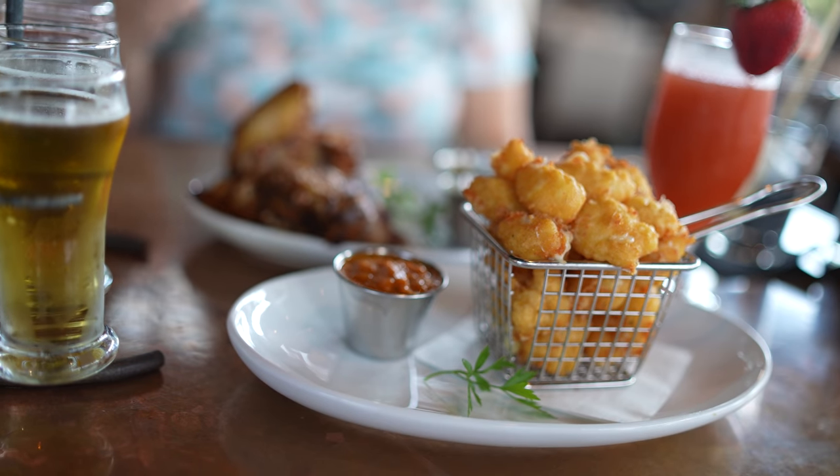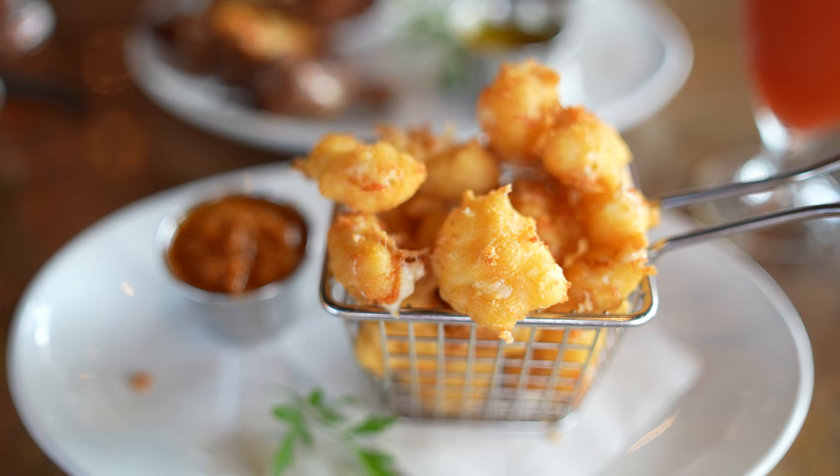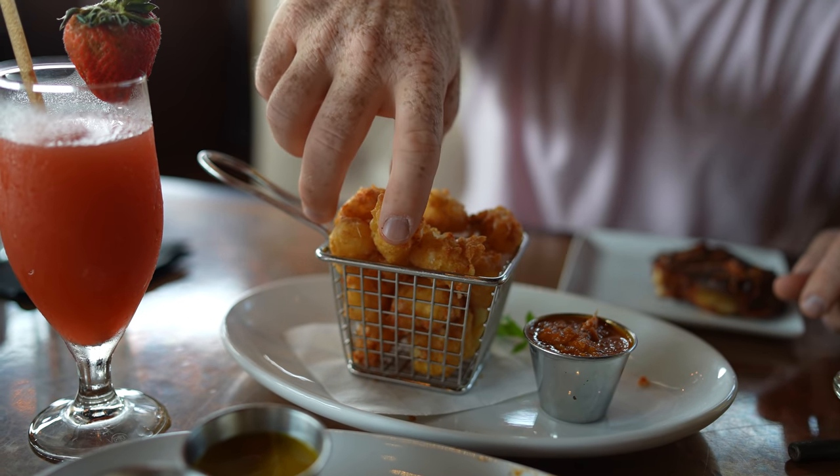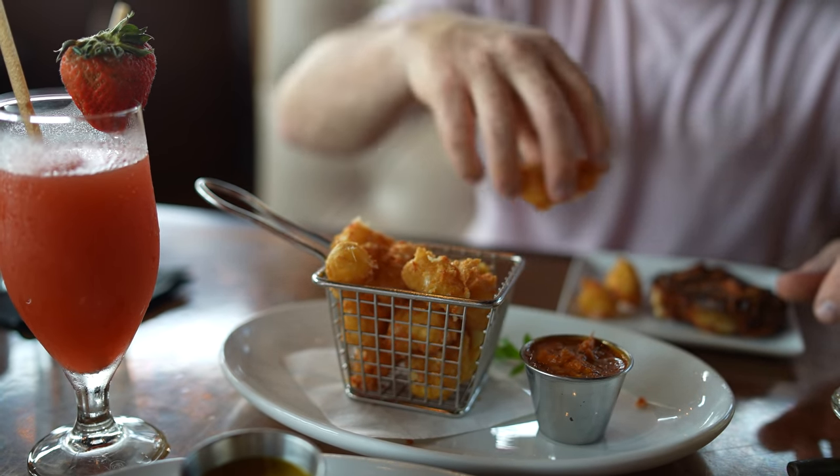For appetizers we decided to get two different things. We got cheese curds — white cheddar, cornmeal battered, with smoked tomato coulis, for twelve dollars. What makes these different is that normally cheese curds are made with a wet beer batter, so the batter is thick, but with the cornmeal it's very light and almost flaky while still having good flavor. Then you get this nice coulis to dip the cheese into. Very, very good — if we come back again I'd probably get them again.